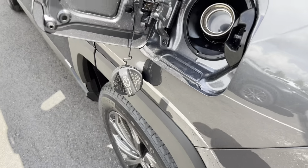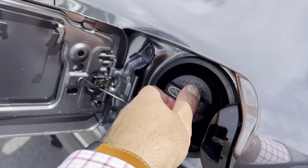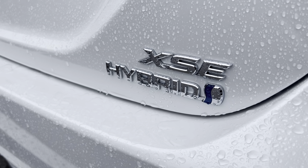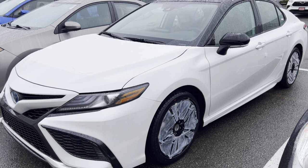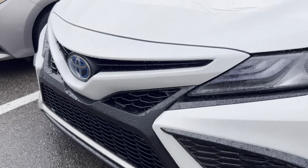Fact number one: you will save money on fuel. Whether you're looking at the Corolla, the RAV4, or the Highlander, you will save fuel with the hybrid versus the non-hybrid. Depending on how you drive, where you're going, and your style of driving, your driving habits will determine how much fuel cost you'll save. But you will save fuel with a hybrid.